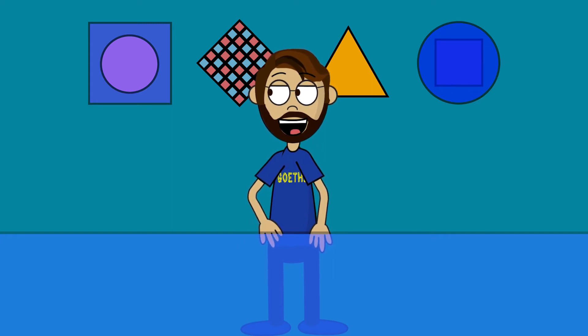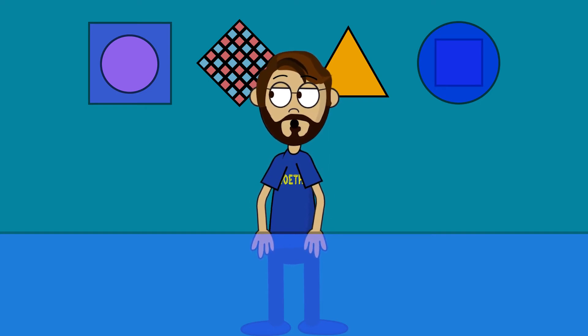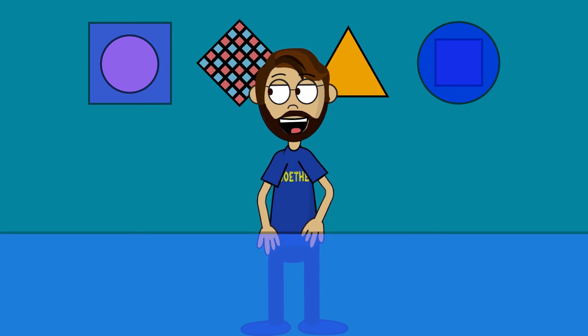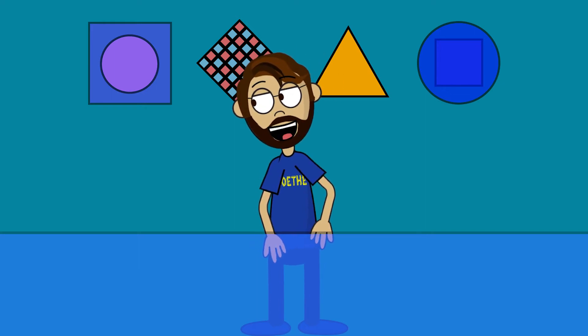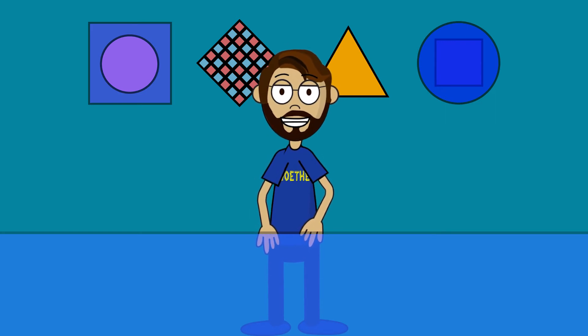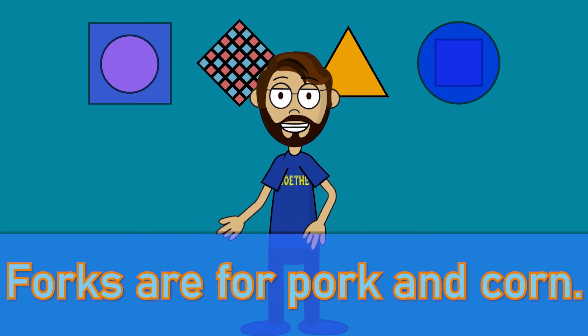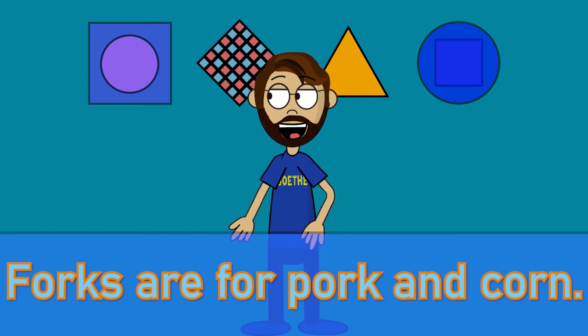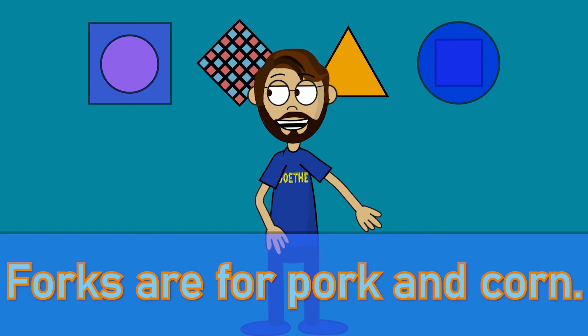This next sentence uses OR — O and R. Forks are for pork and corn. Forks are for pork and corn. Great job.